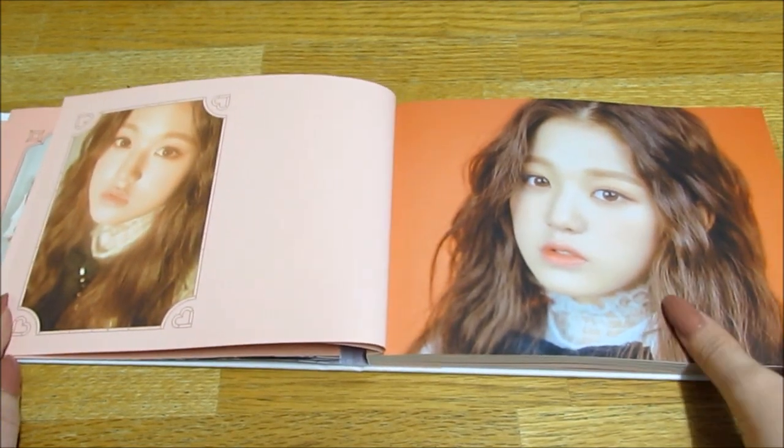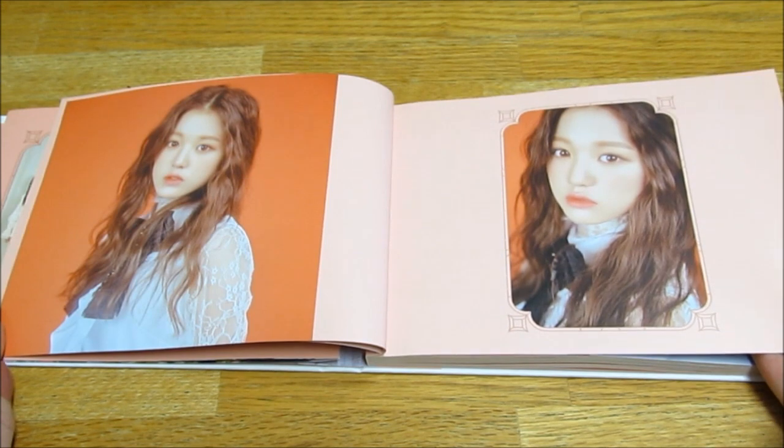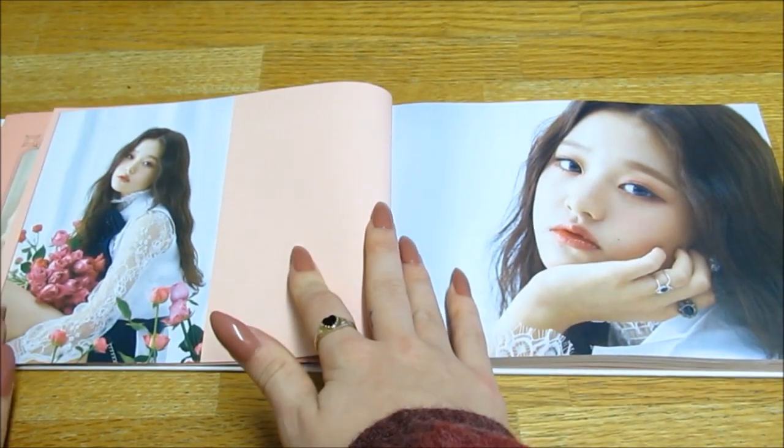Oh, Wonyoung is center! I can't believe she's only 13. How beautiful is she?